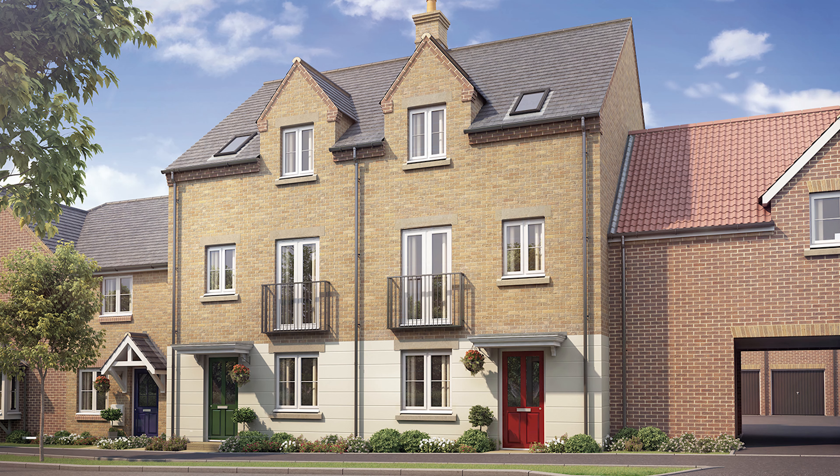Hi there, it's Sam from Larkfleet Homes. Today we're going to be showing you around our three storey home, the Perth. Let's take a look inside.